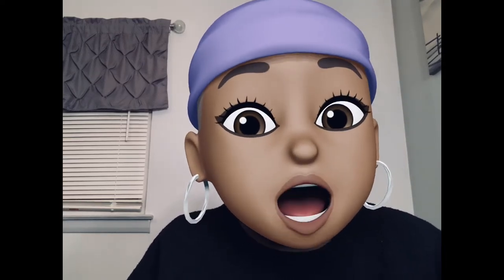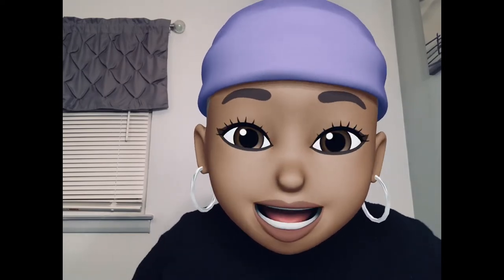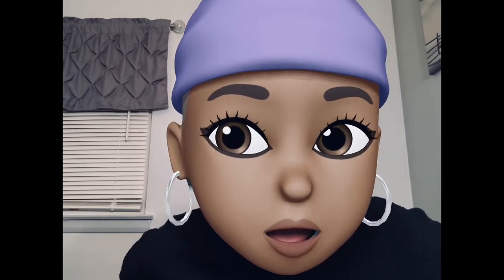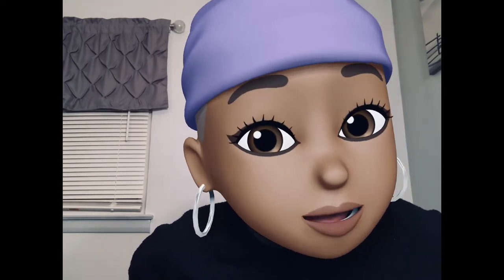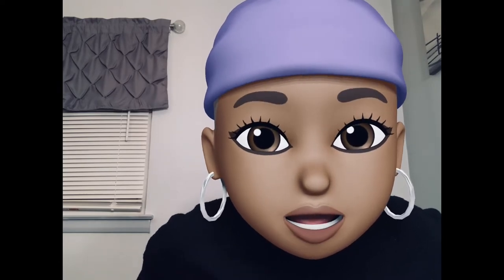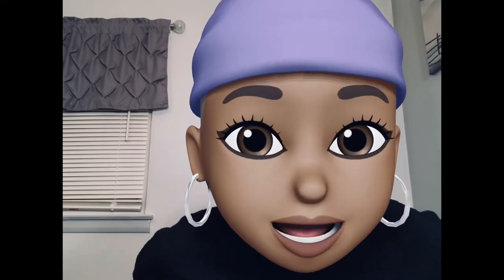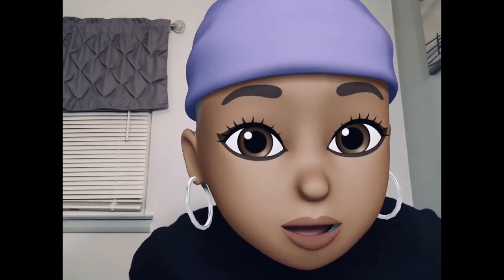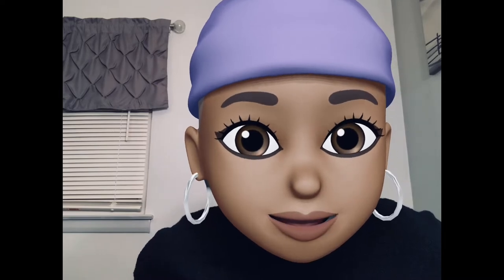What up, babies? Back again with another lit candle review. And yes, you know what it's for because you saw the thumbnail — Goose Creek's Valentine's Day collection. Valentine's Day is right around the corner. Without further ado, let's get into this candle, y'all.